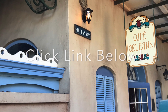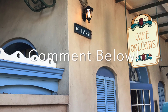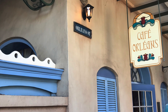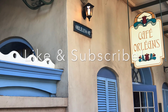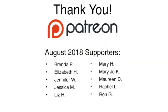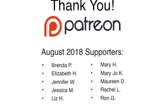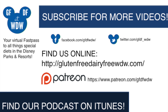And if you've dined at Cafe Orleans and tried that gluten-free Monte Cristo, let us know. Share your experience with us in the comment section. And of course, if you enjoyed this video, don't forget to give it a like and subscribe to the channel for more food and theme park videos. If you want to help support gluten-free and dairy-free at Walt Disney World, you can do so by becoming a patron on Patreon too. Thanks for listening and we'll see you with another Disney video real soon.